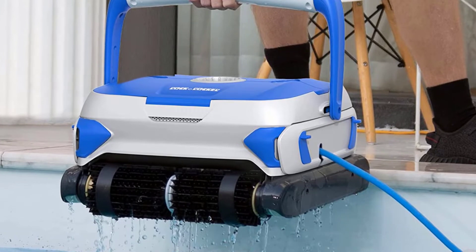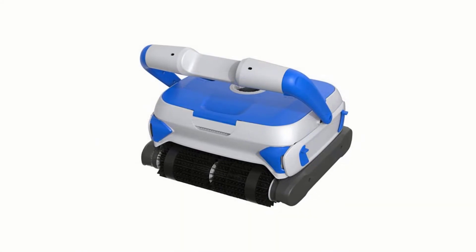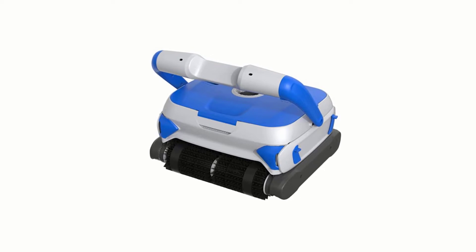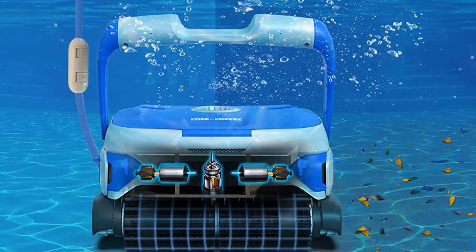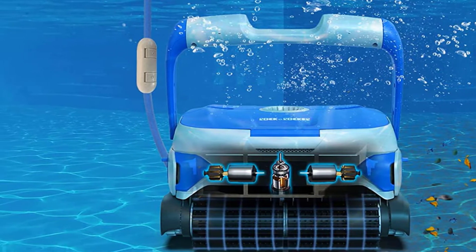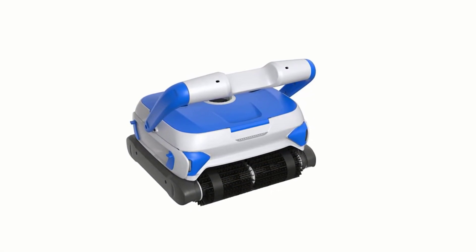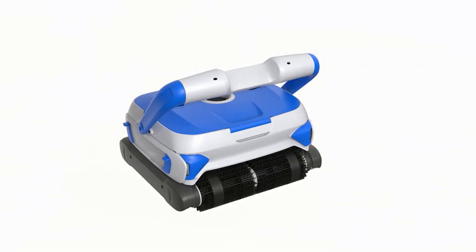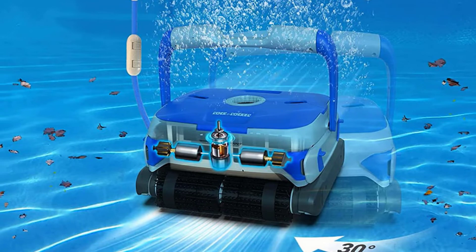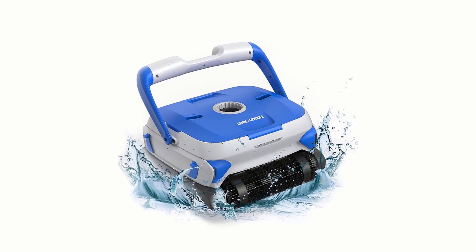The Rock and Rocker features a wall-climbing function, providing strong suction and excellent wall-climbing cleaning with no worry about falling. It assists you to clean the floor, walls, and waterline hassle-free, while others only clean the floor. With intelligent navigation technology, this robotic pool cleaner automatically cleans swimming pool walls and floors through advanced computer control programs. Its tangle-free 50-foot floating swivel cord allows it to clean swimming pools up to 1,291 square feet, reaching every corner at will.